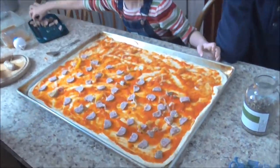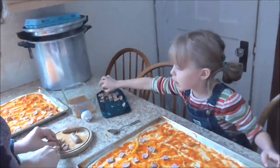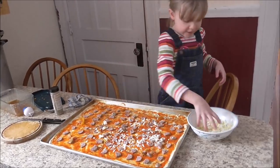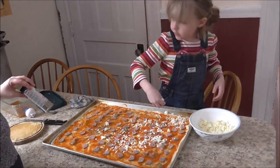Over here in the kitchen, Lydia is helping make some pizzas. How's it going, kiddo? Good. She put the oregano on.